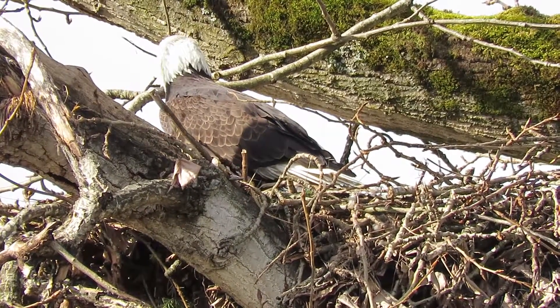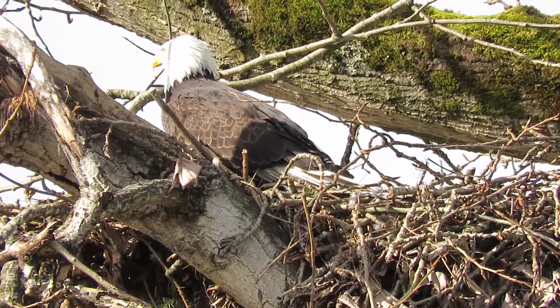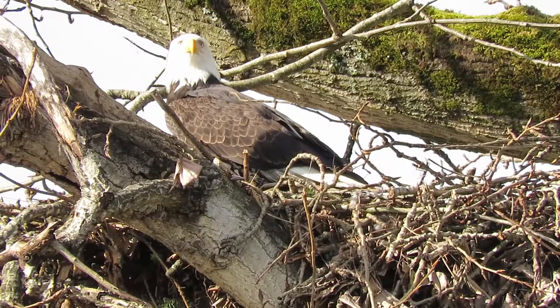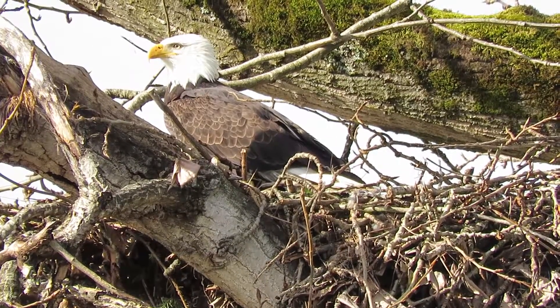He's still sneezing a little bit, cleaning his beak — probably got something out of his nostrils, maybe a little bit of grass in it or in his throat. Good color on his beak, nice and yellow — getting plenty of good food.